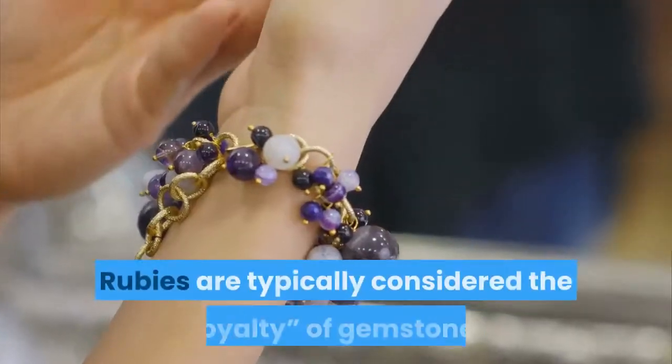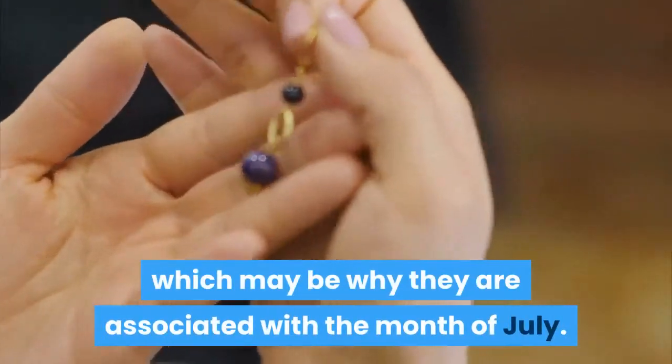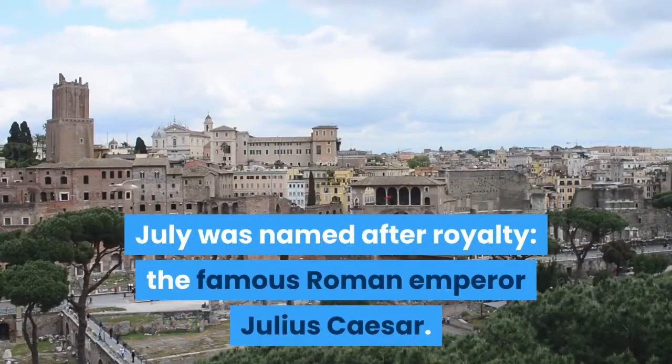July: Ruby. Rubies are typically considered the royalty of gemstones, which may be why they are associated with the month of July. July was named after royalty — the famous Roman Emperor Julius Caesar.